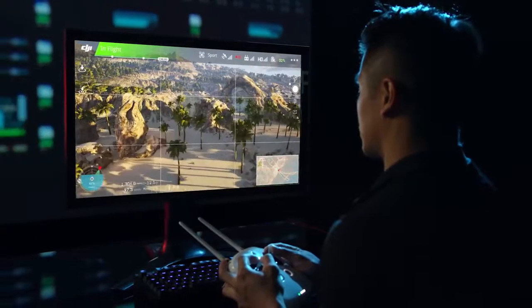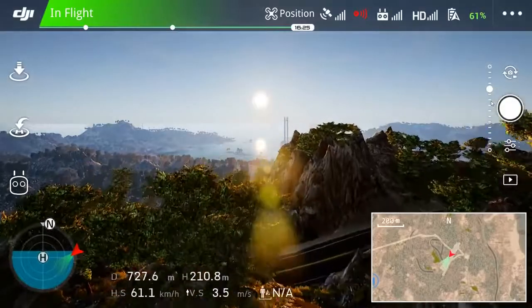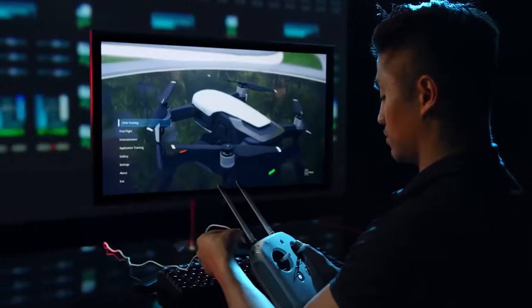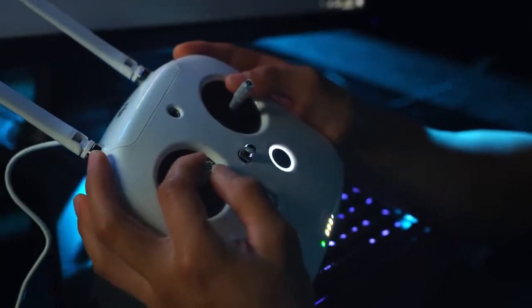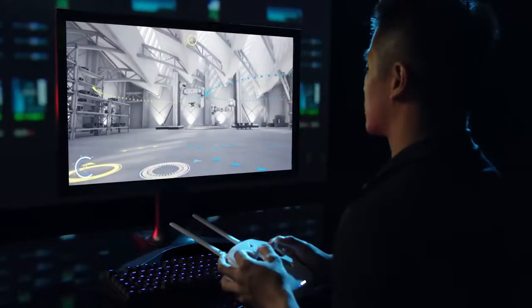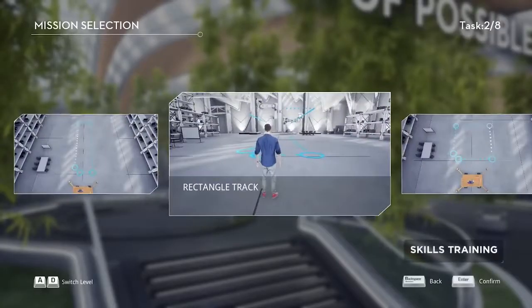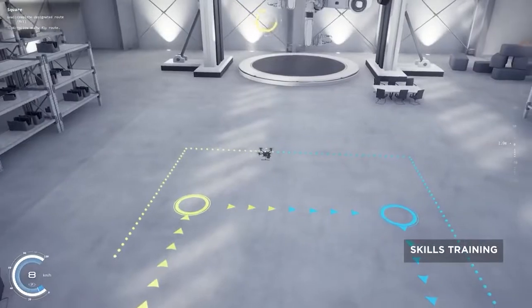A groundbreaking drone pilot training solution that makes training accessible, intuitive and realistic. This Windows-based software lets aspiring pilots connect a compatible DJI remote controller and discover a world of training scenarios. Three training modules allow users to develop the skills needed to pilot a drone for any task. Skills training offers basic piloting exercises such as takeoff and maneuvering.